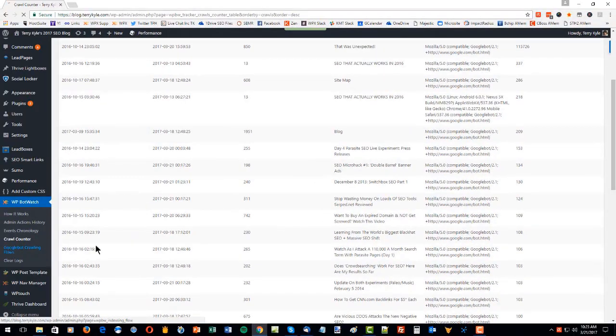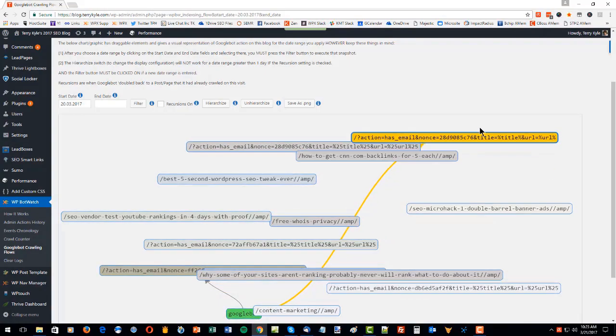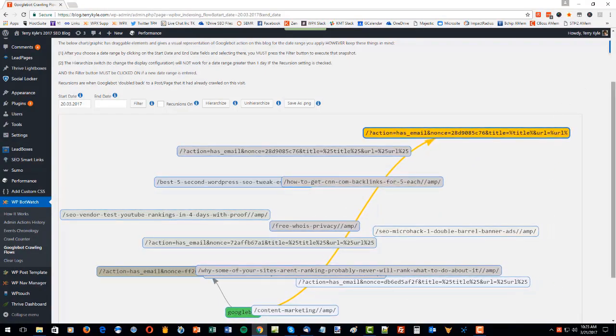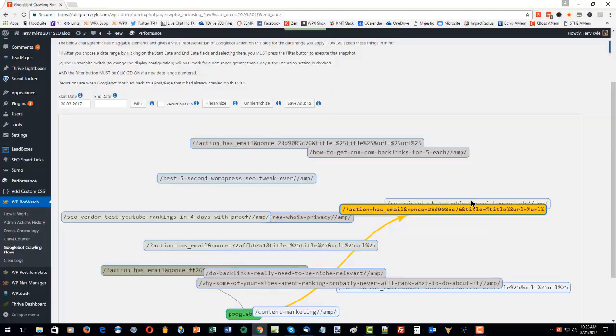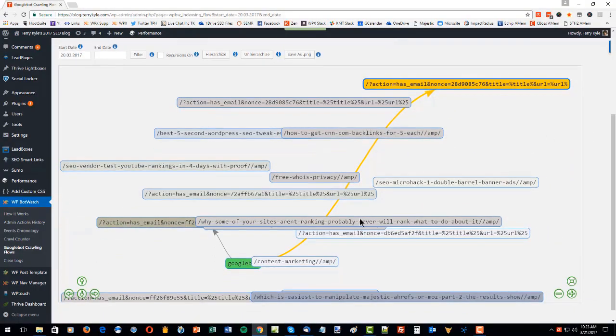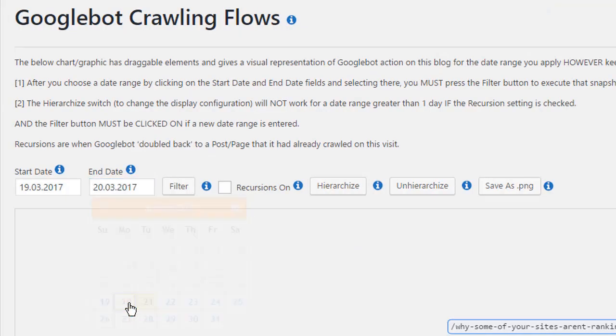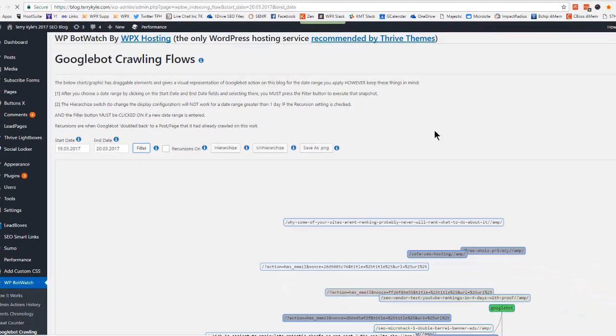I'm putting some of that up on the screen now. This can have at least two useful functions for you. One is that you can see if you've got very important pages that Google is not getting to and crawling and recrawling pretty often — that you could have some internal linking problems and you need to review that.